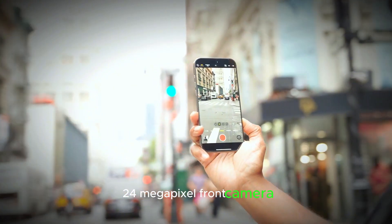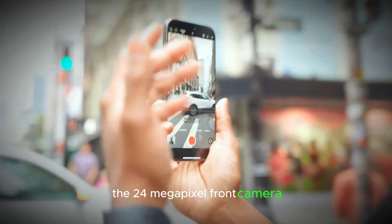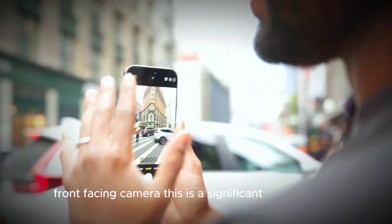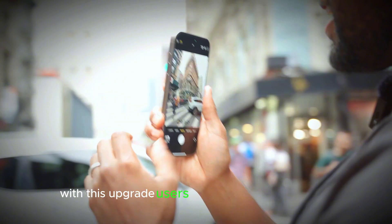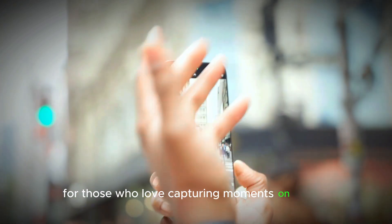Let's start with the first exciting feature: the 24 megapixel front camera. All four iPhone 17 models are rumored to feature this upgraded front-facing camera — a significant improvement compared to the 12 megapixel front camera found in the iPhone 16 models. With this upgrade, users can expect sharper selfies and better video call quality, making it a great addition for those who love capturing moments on the go.